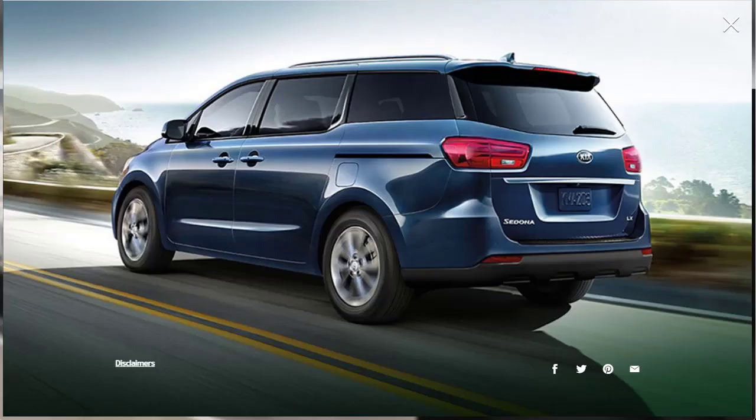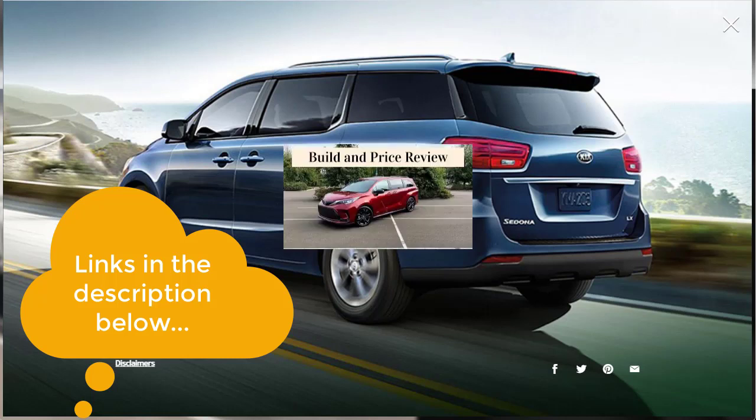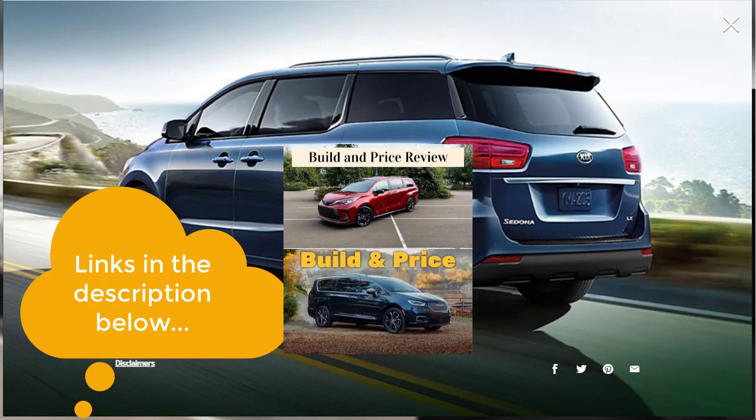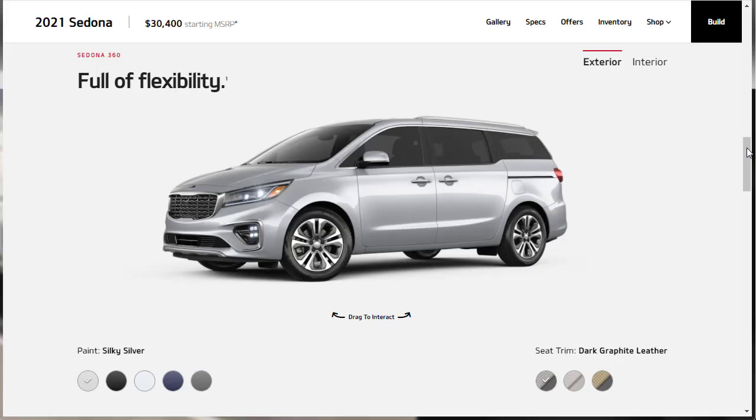Now let's jump into the build and price review of the 2021 Kia Sedona. I want to remind you to check out some of my other related build and price reviews linked in the description below. I recently did the 2021 Toyota Sienna in top-tier Platinum trim, the 2021 Chrysler Pacifica in Pinnacle trim, and the 2020 Chrysler Voyager LX. After you watch this video, make sure you check one or two of those out as well.